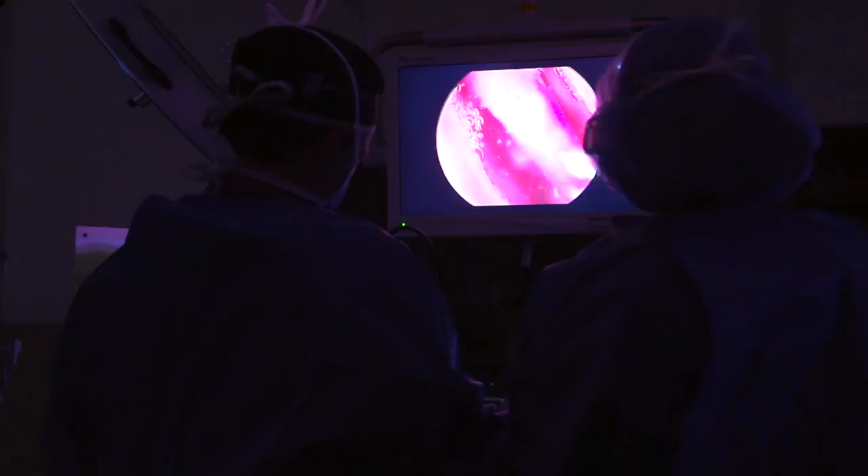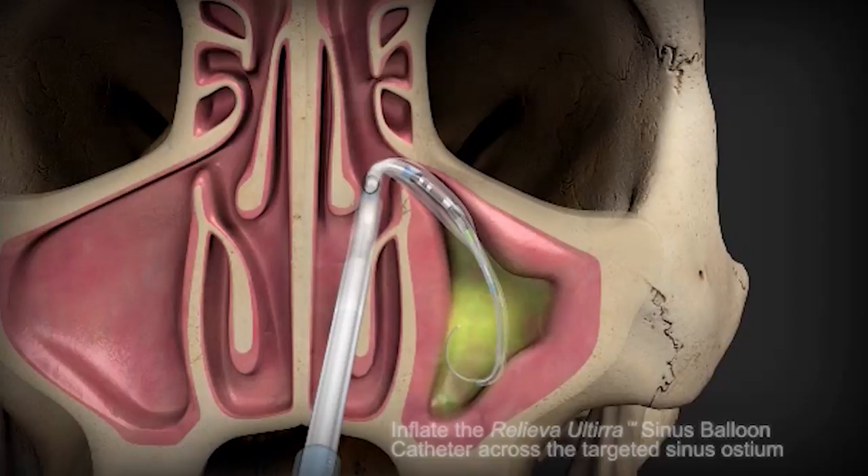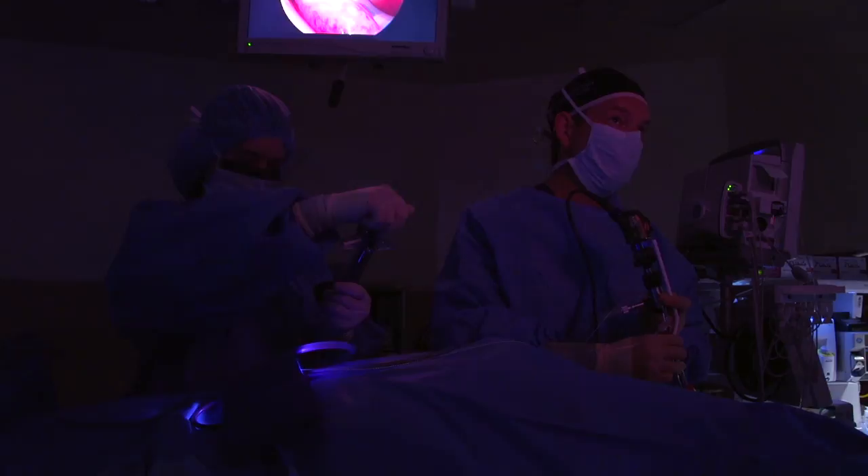This procedure can be done in an office setting under local anesthesia and is performed with a small catheter that is advanced into the sinuses. A light will actually glow within the sinus, and then we can expand that opening with a balloon. We irrigate the sinus and then remove the balloon.